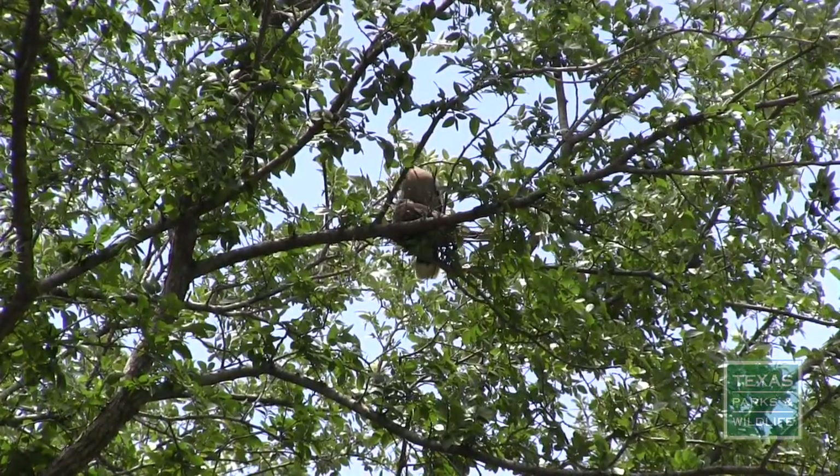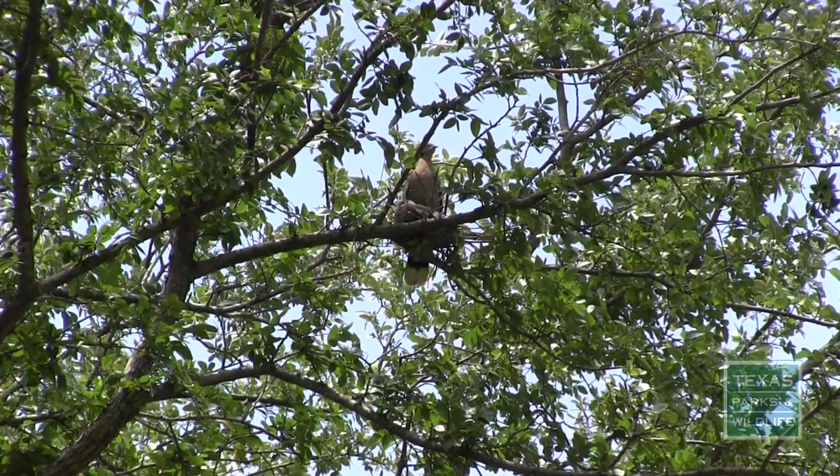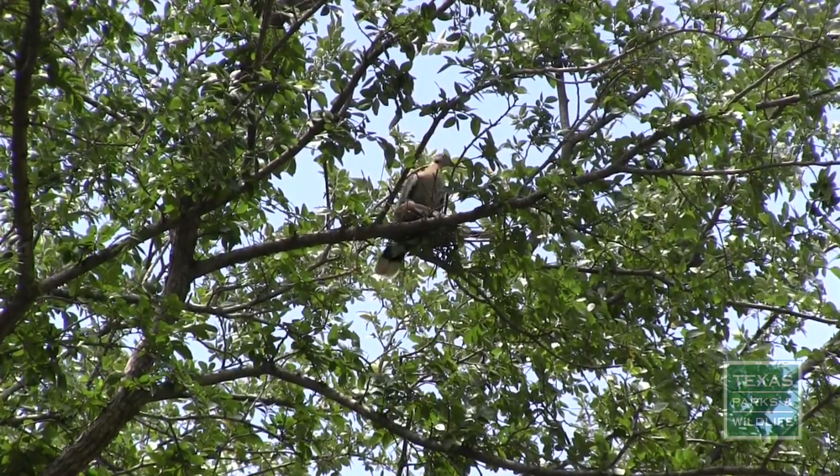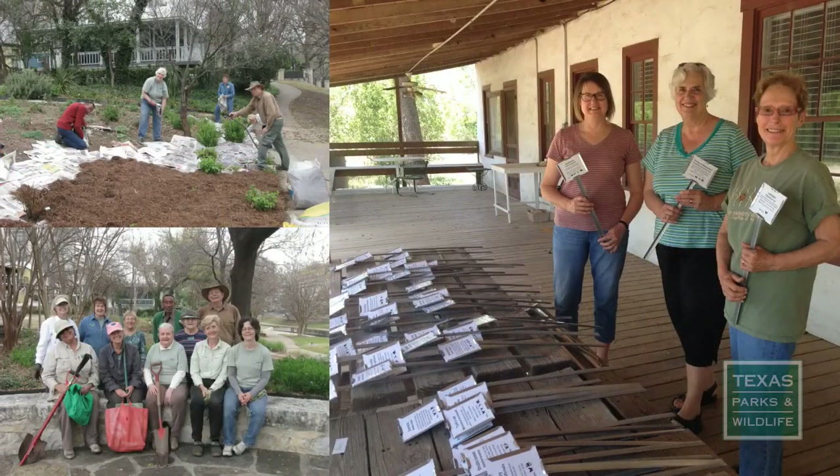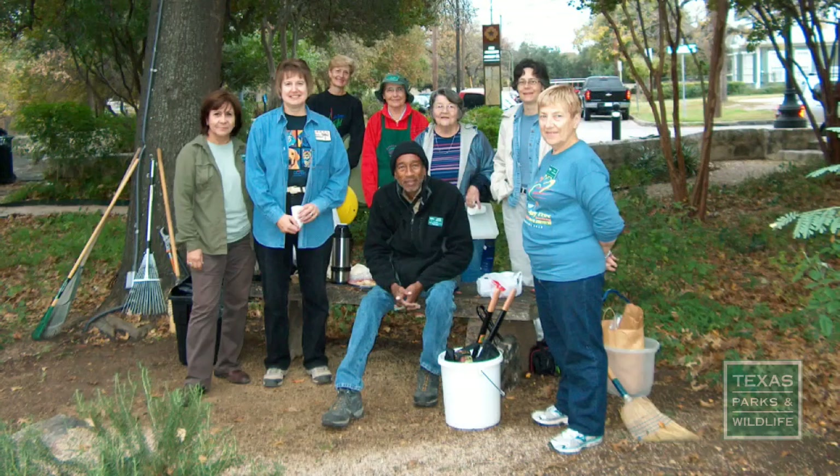Join volunteers during maintenance workdays on the second Friday of the month from 9am to 12pm. Everyone is welcome! This will offer an opportunity to learn directly from plant enthusiasts. In addition to gaining some gardening tips, you may also make a few friends in the process.